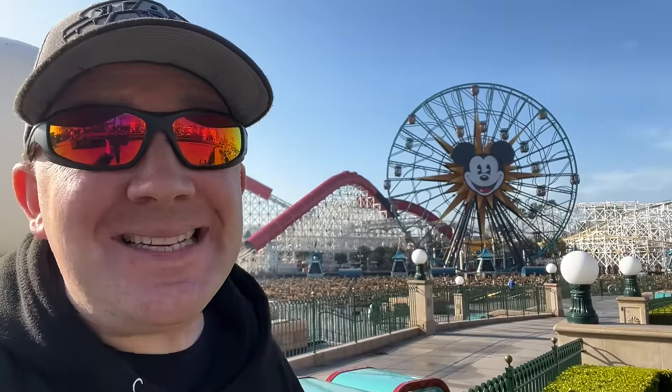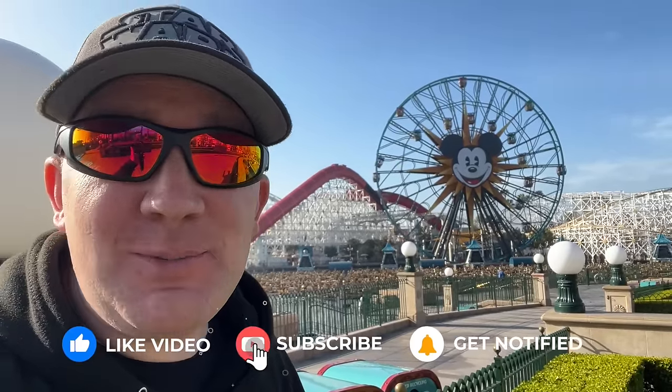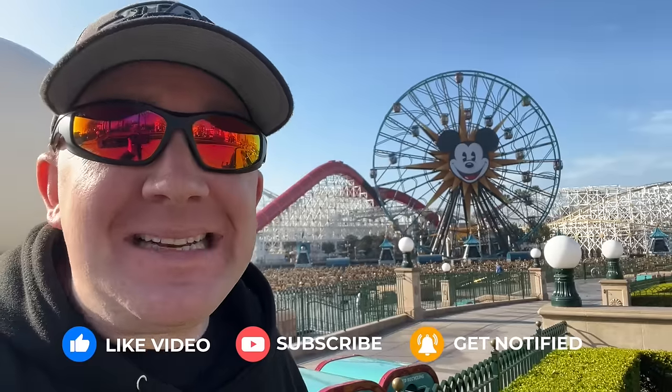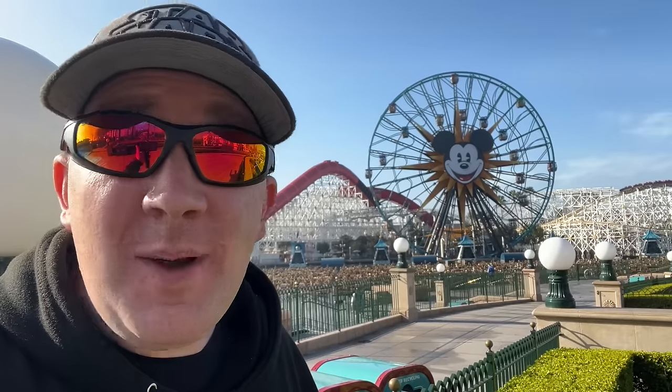Well, that's it for our time here today at Disney California Adventure. If you enjoyed this video, please hit the like and subscribe button. And if you missed my Disneyland ride guide, you can click it here and keep watching. Still got questions? Go ahead and drop them in the comments below — I'm always happy to answer them. Thanks for watching, and we'll see you again next time.